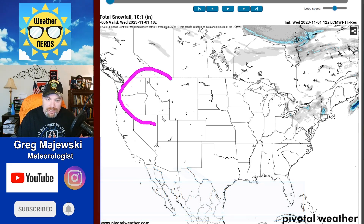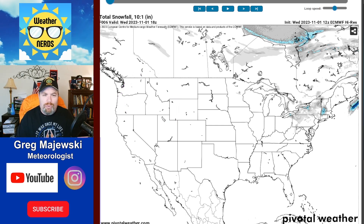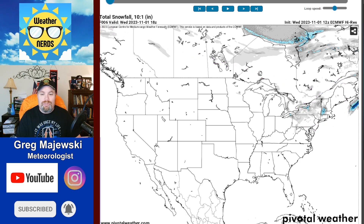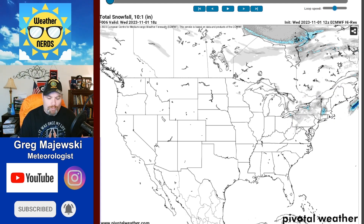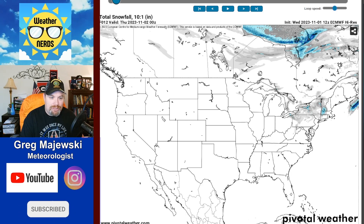I'm going to be watching two areas very closely. That's going to be this area across the Intermountain region — that's zone area number one. And toward the end of the model run on the European model, we'll also be watching this other region across the northeast. So let's go ahead and step through the forecast and check to see how things are going to evolve.